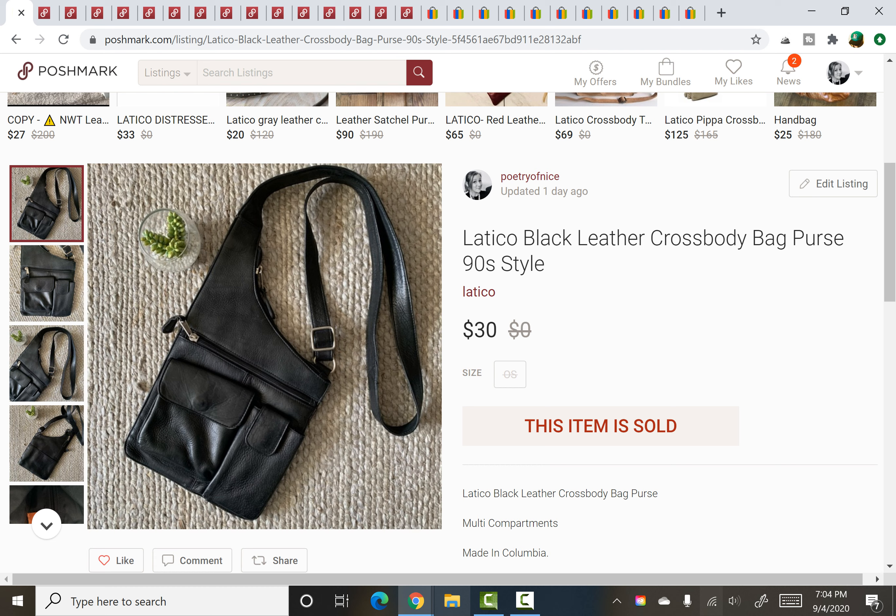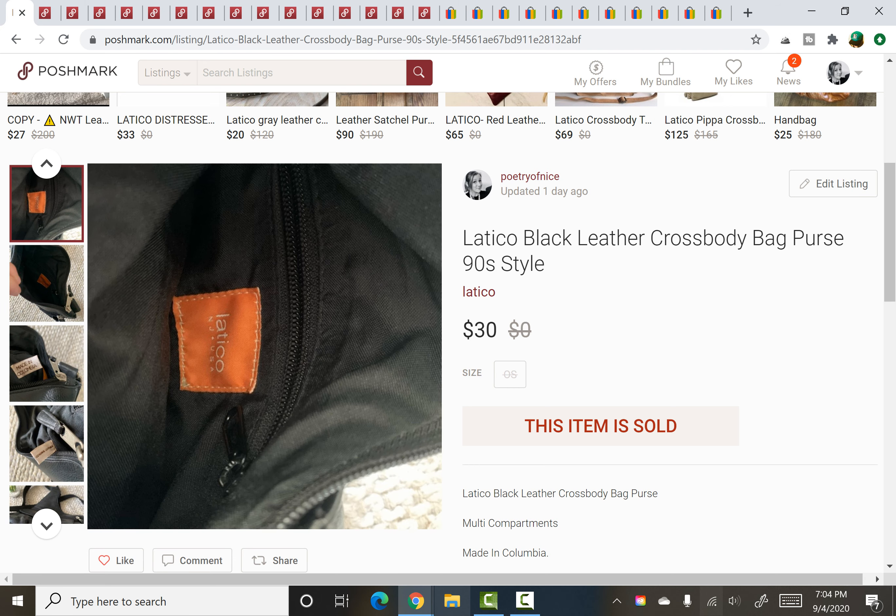On to Poshmark. This item I picked up in a recent haul from what I referred to as a Junk Picker's Paradise — a yard sale I went to several times over one weekend. I'll link one of the yard sale thrift-with-me videos so you can check it out. I found so much good stuff there, and I've sold a bunch of it — you'll see in this video. My average cost of goods there worked out at $0.24 a piece. This one was a Latico leather bag and it sold for $30.